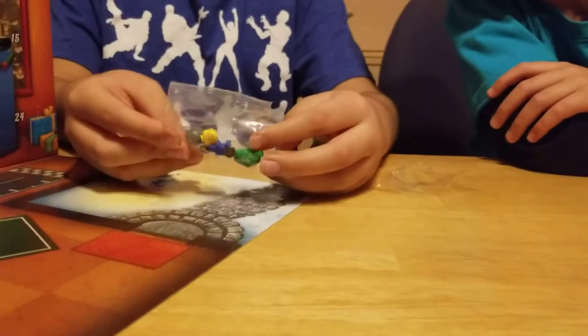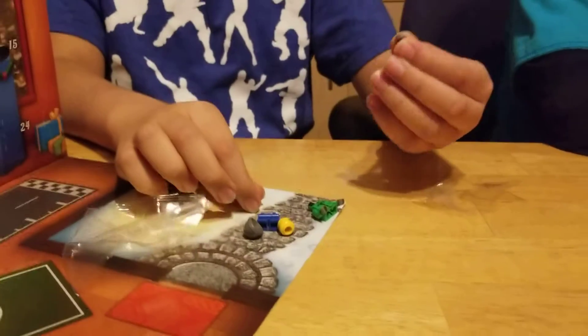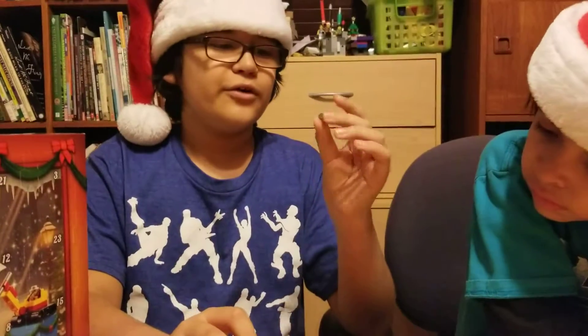And he has the short legs. It comes with a spare coin, which is great, because, you know, coins. They're very rare.